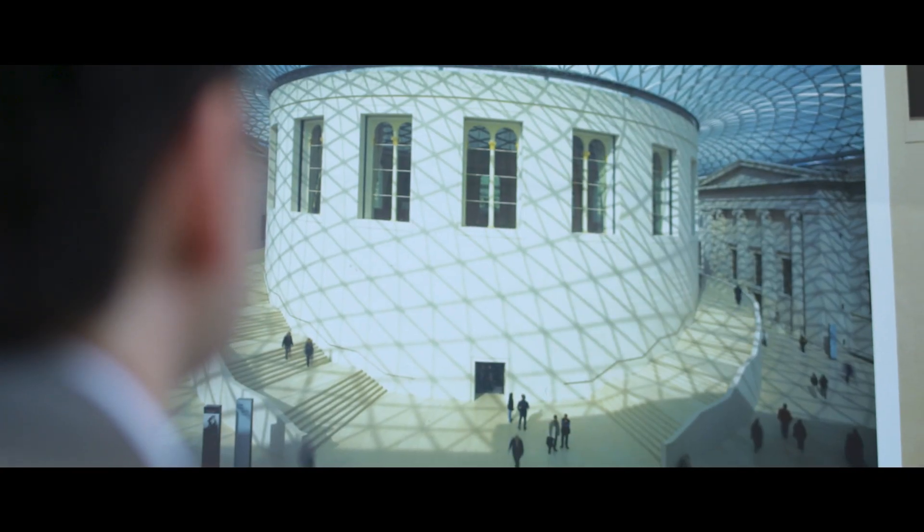Bureau Happold have been involved in a number of iconic buildings including the main stadium for the London Olympics, the O2 Arena and the roof of the Great Hall in London.